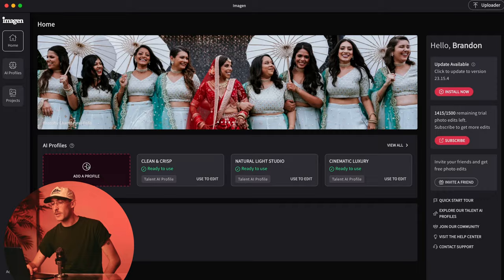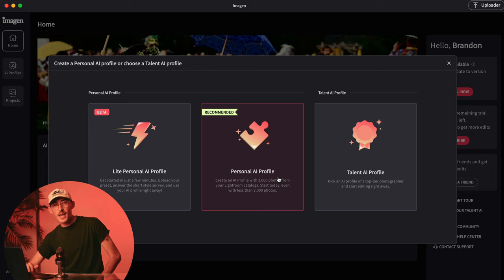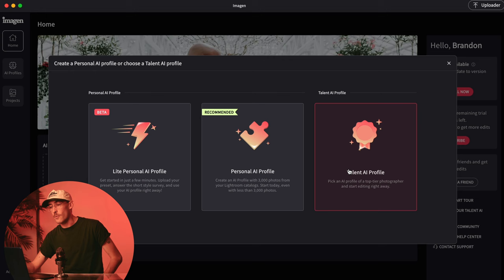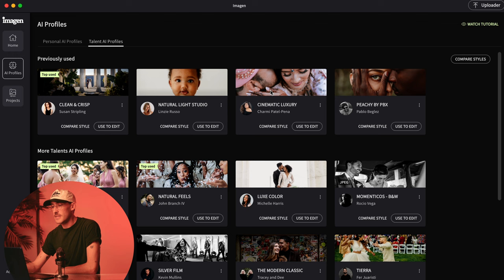I just went ahead and opened up the program. Right here you can add your own profile. If you click on this, you will see the different ways that you can go about this. You can use Light Personal AI and get started within just a few minutes. Personal AI profile will study the way you previously edited. And then there's Talent AI, which we're going to be using today. I'm going to head on over to AI profiles, then Talent AI profiles, and this is where we can see all of the existing ones.